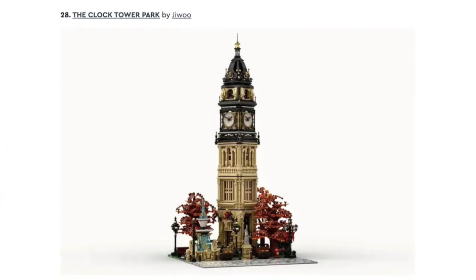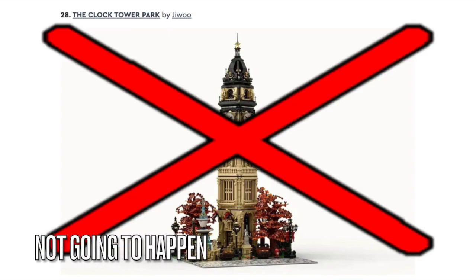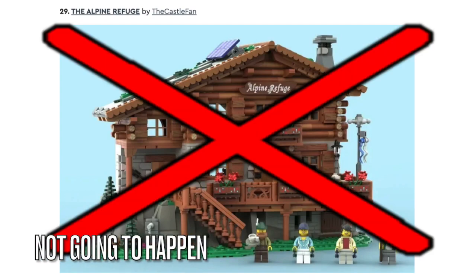Next is the Clock Tower Park, and this won't be made because it might be way too big and LEGO Ideas doesn't want to approve modular built-in sets. Next is the Alpine Refuge, and just like the House of Open Shutters set, this will not get approved either because LEGO Ideas is still working on the A-Frame Cabin set.